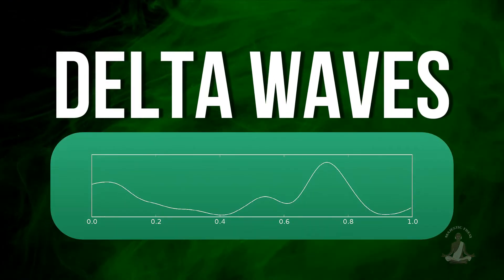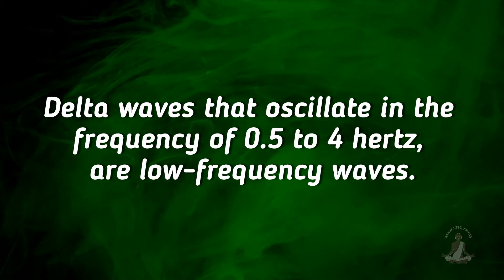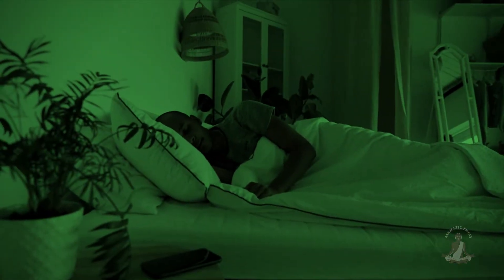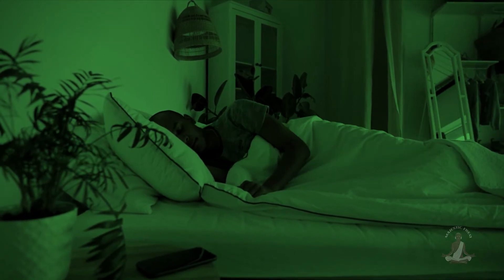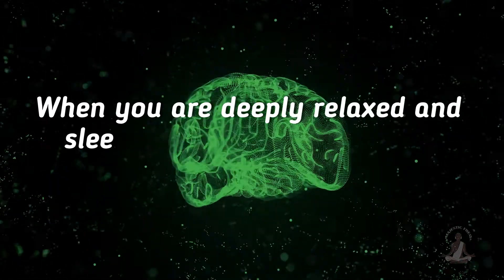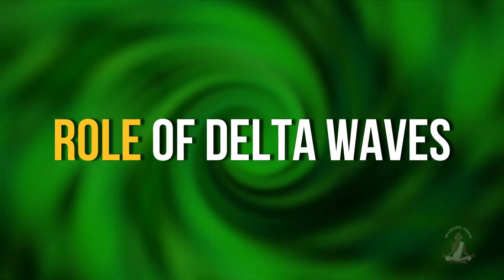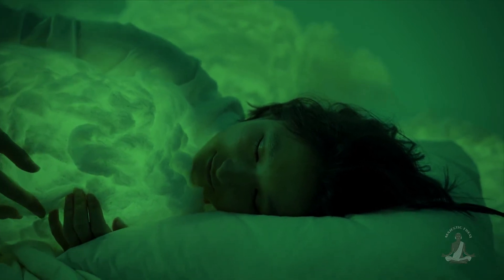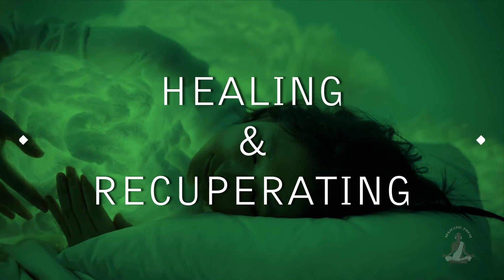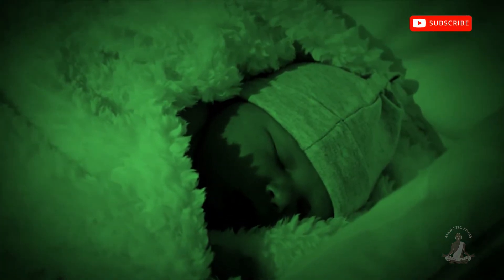Number 5: Delta waves. Delta waves oscillate in the frequency of 0.5 to 4 hertz and are low frequency waves. They are associated with the deep sleep stage 3 of NREM sleep, also known as slow wave sleep. When you are deeply relaxed and sleeping, your brain releases delta waves. During sleep, delta waves initiate the release of hormones that assist the body in healing and recuperating. Infants under 1 year of age spend the most time in the delta state.